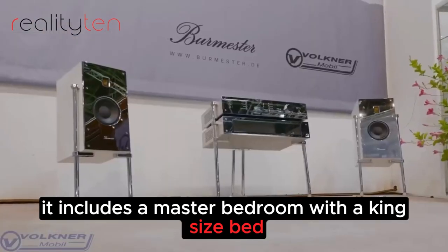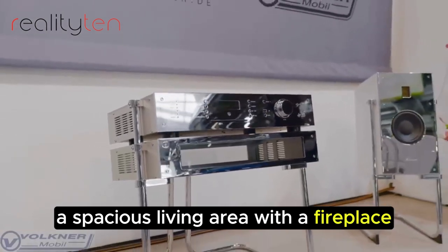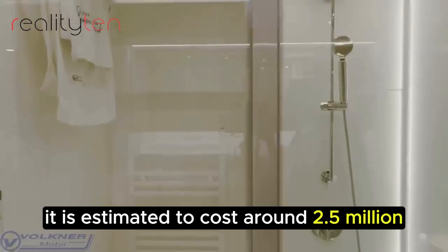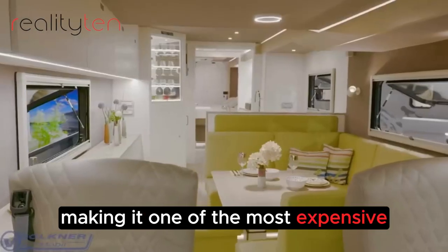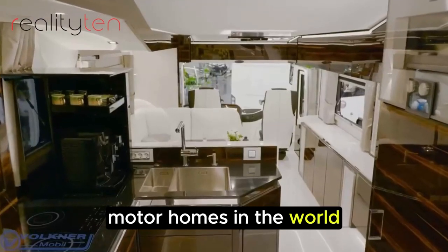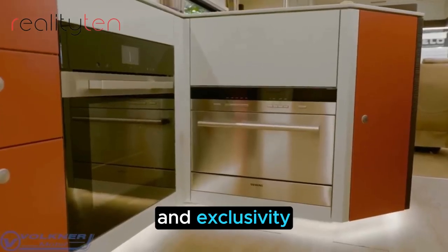It includes a master bedroom with a king-size bed, a spacious living area with a fireplace, and a state-of-the-art entertainment system. It is estimated to cost around $2.5 million, making it one of the most expensive motorhomes in the world, due to its luxurious interior, high-performance engine, and exclusivity.